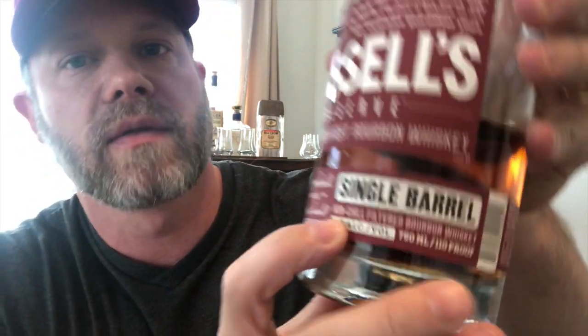Hey, bourbon real talk family, Randy Sullivan here. I want to do a quick video on chill filtration. Chill filtration is basically a process where they chill the whiskey down to somewhere around zero degrees, and that causes any fats or lipids in the whiskey to congeal, so they're able to filter that stuff out because it's now in larger chunks.